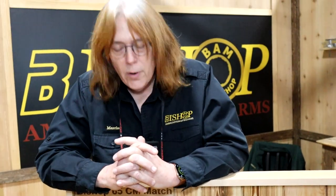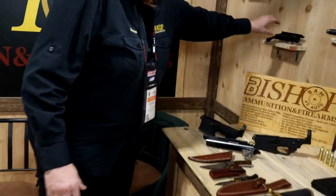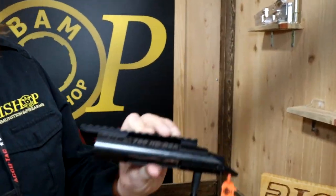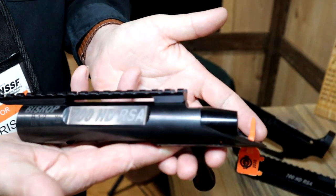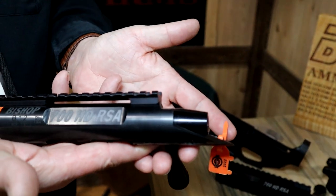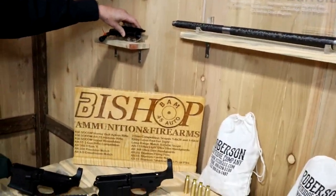We've also gone through all of our bolt action rifles and changed out the Remington receiver for our own bench rest receiver. This is the bench rest receiver that we make, retailing at $950. You do nothing to it except assemble the gun, and we've now also come out with a long action version.